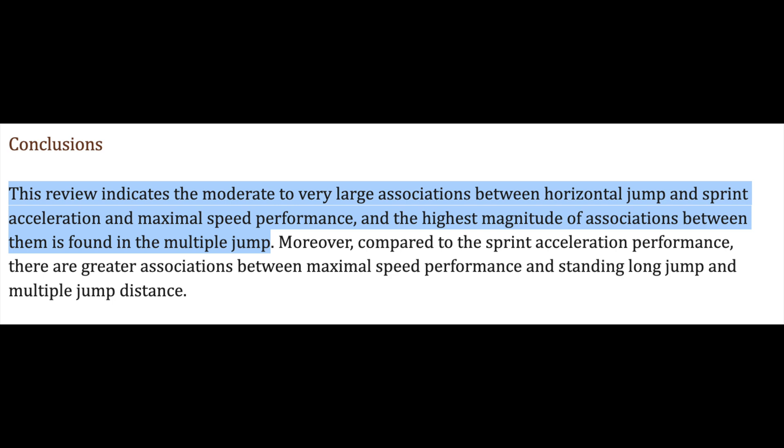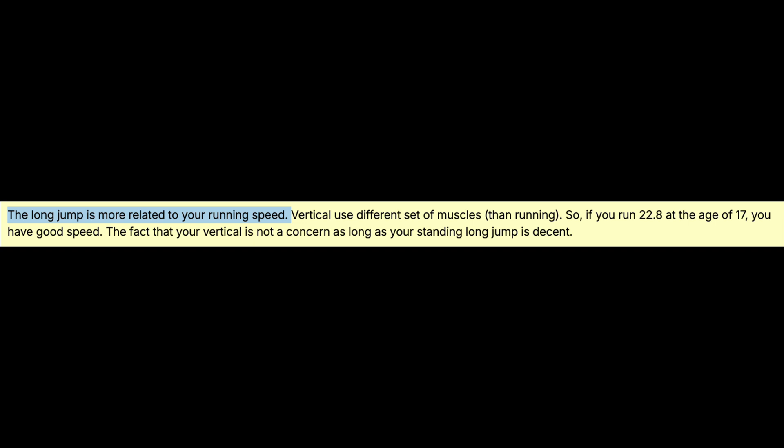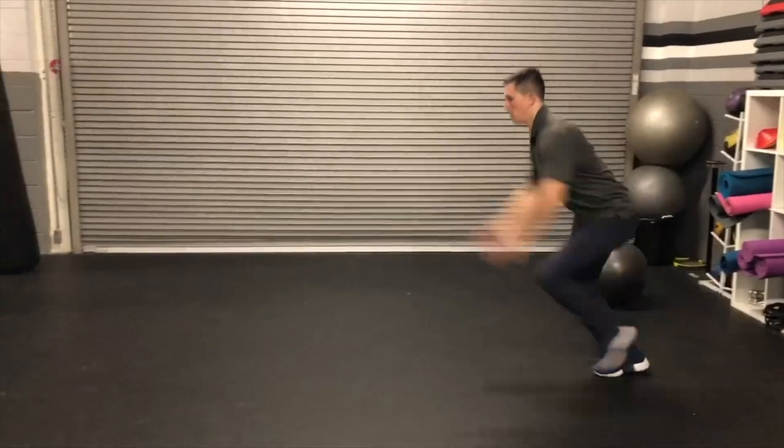The last trainable factor is the broad jump. There seems to be more correlation between a better broad jump and improved sprinting speed than with a vertical jump. A strong broad jump correlates to maximum sprint speed, likely because it requires more hip and lumbar spine extension — the same qualities needed for sprinting. The vertical jump is more about general lower body strength, though lower leg strength also correlates with running speed.